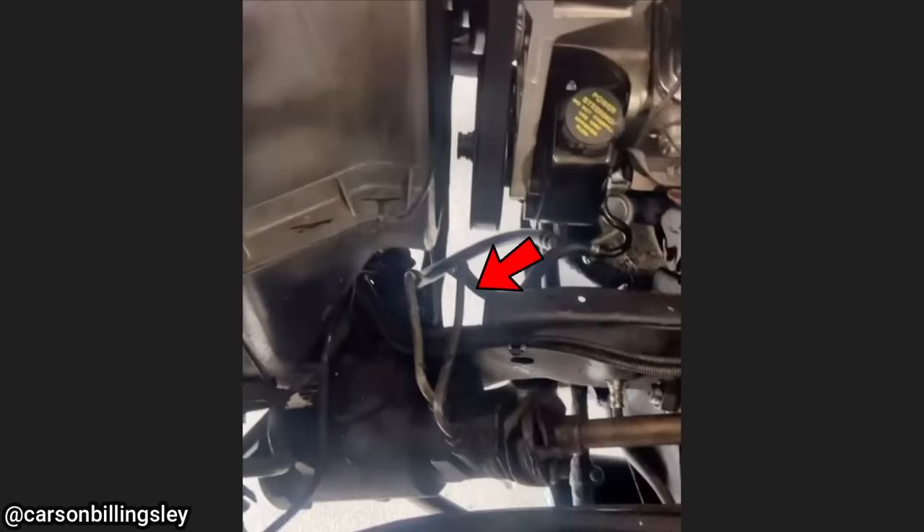The customer's concern is that they have a noise after installing a new power steering pump. The customer ended up cutting out a piece of the frame because he said there was no room for the power steering lines.